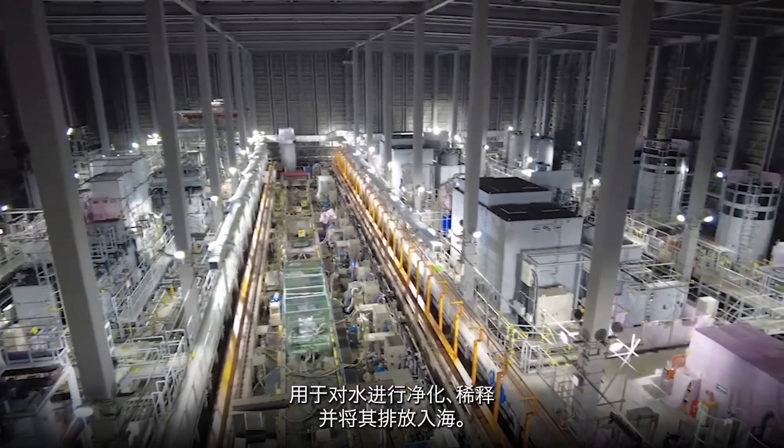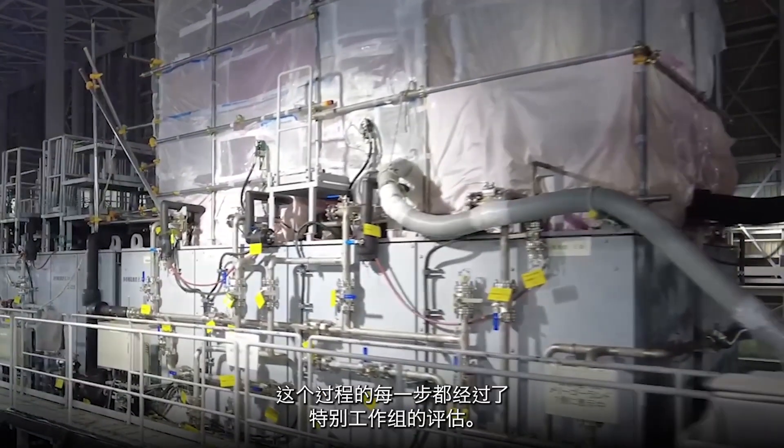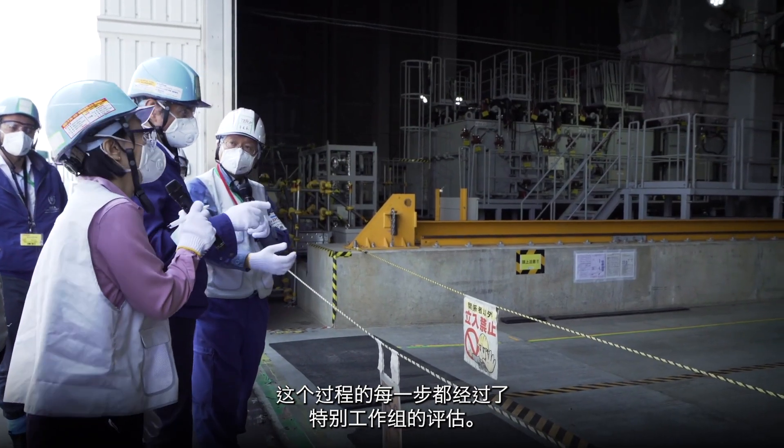Japan has developed a system for purifying, diluting and releasing the water into the sea. Each step of this process was assessed by the task force. As part of the safety assessment, the task force and its independent international experts visited Fukushima at the Daiichi Nuclear Power Station several times in order to make an on-the-ground assessment of the entire discharge process.